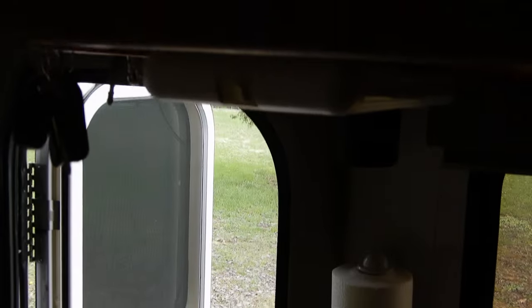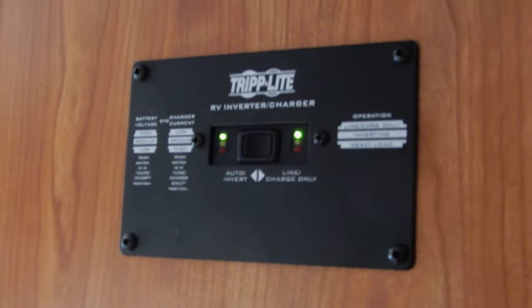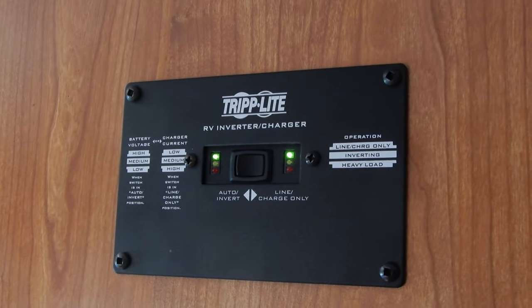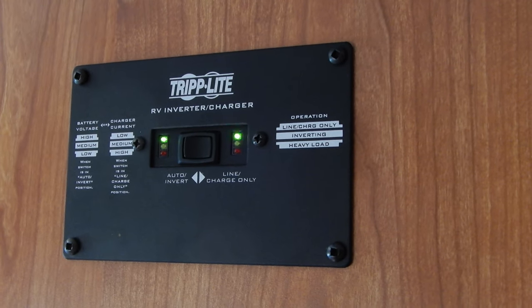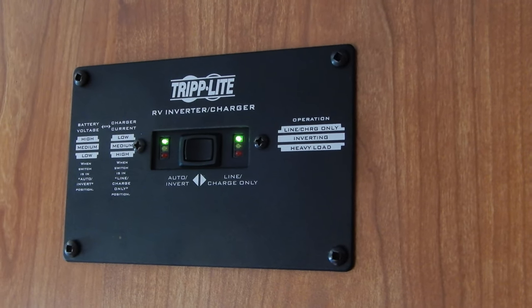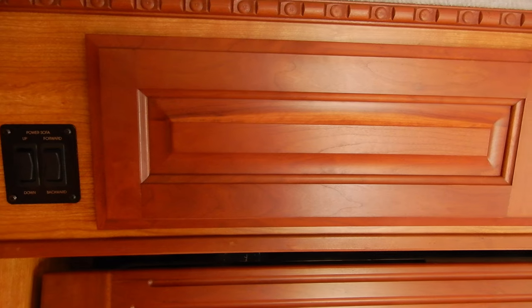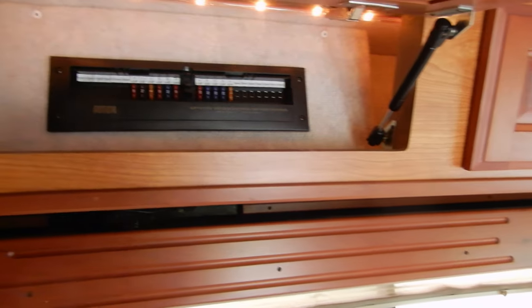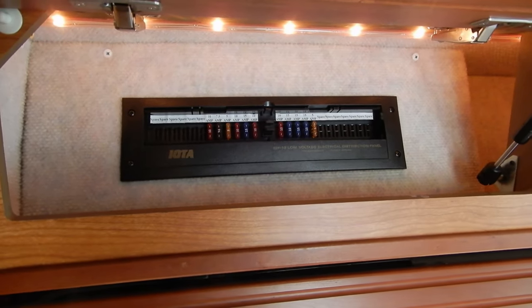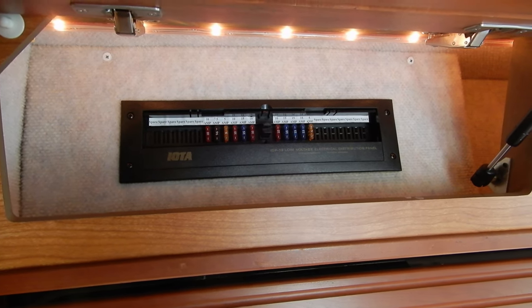There are a lot of electrical systems — it takes a while to learn them all. Here we have the inverter and the monitoring system for the electricity coming inside the motorhome. Speaking of electricity, fuses are a little bit everywhere; they didn't yet have a central system when this was built. These here are the 12-volt fuses.